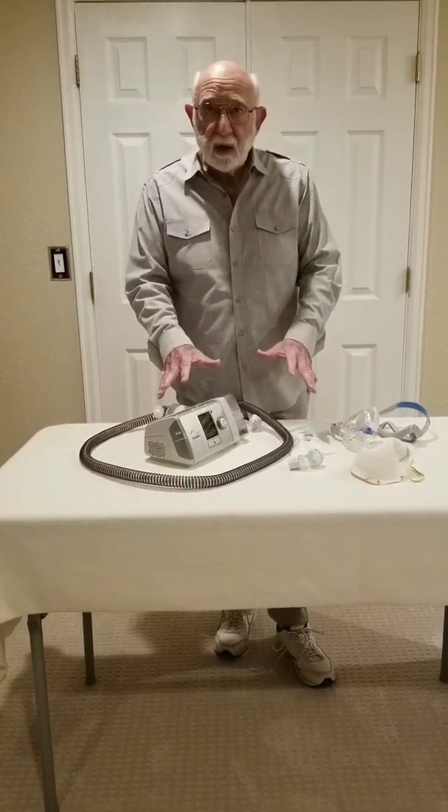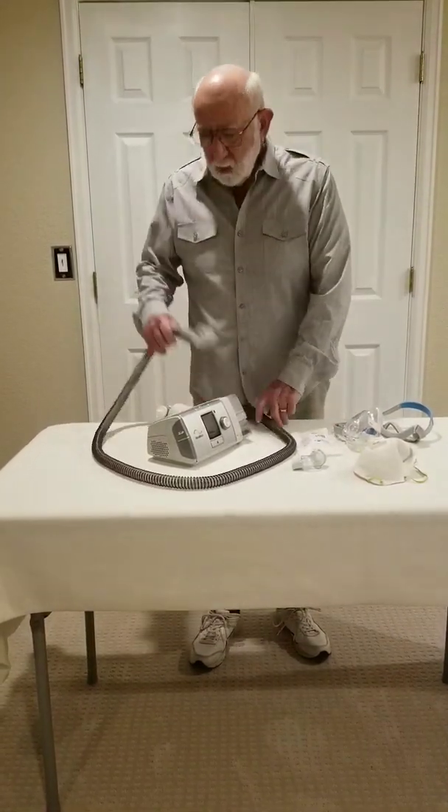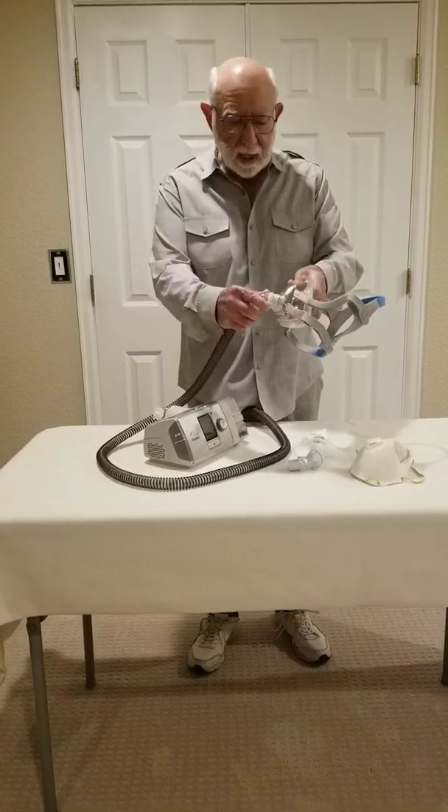And here is my equipment. I have a ResMed IPAP CPAP machine with tubing that attaches to my mouth, nasal face mask and gear like this.